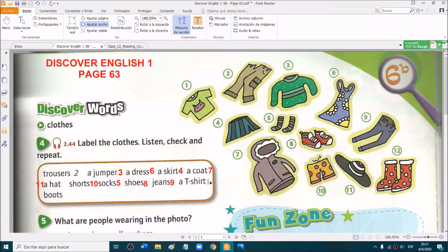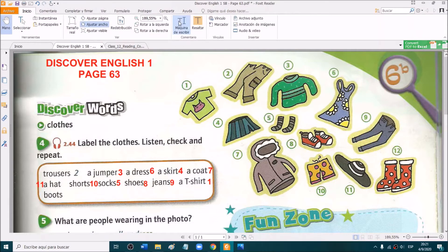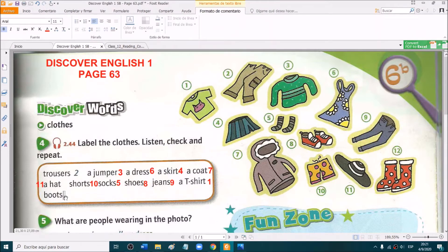And a t-shirt — which one is a t-shirt? Yes, very good. Number 1, and it has like a pig on it, a pink pig. The t-shirt is green. And the last one — boots. Very good, yes, they are number 12. They are red and they have white spots.